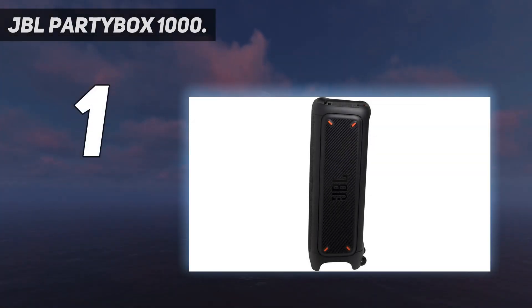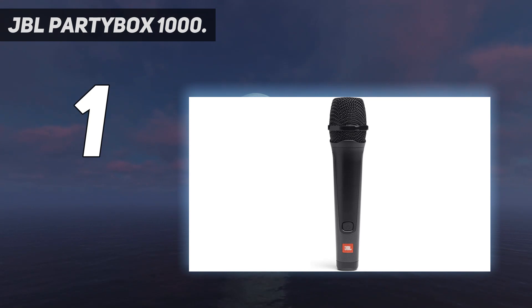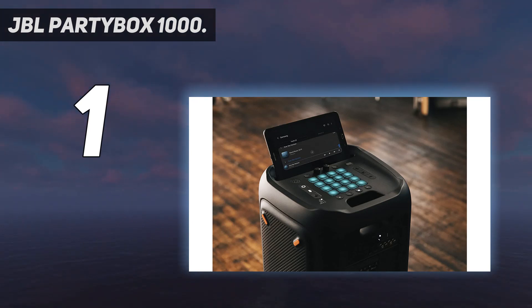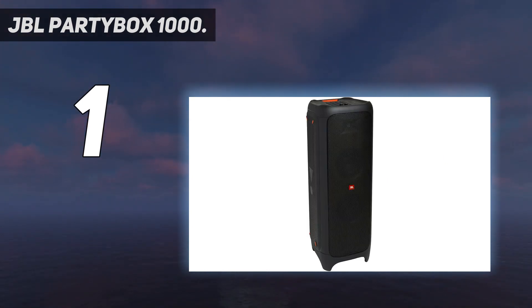And number 1: the JBL PartyBox 1000. The JBL PartyBox 1000 is hands-down one of the loudest Bluetooth speakers you can find, and is currently the loudest JBL speaker with an incredible power output of 1100W. This massive speaker features JBL signature sound performance with bass boost functionality. It is incredibly loud and powerful enough to power an entire party with full-panel light shows. It supports wireless Bluetooth streaming and comes with a DJ launchpad which allows you to play drums, keyboard, and piano instruments, or use it as a portable PA system.